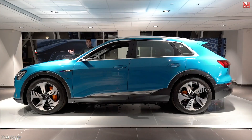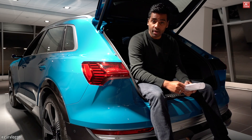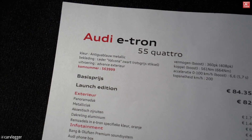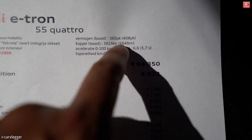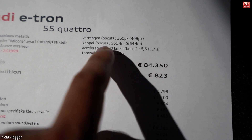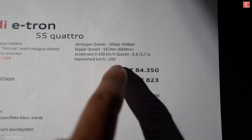Welcome back to a new inside series of this new beautiful blue metallic colored Audi e-tron. Yes, Audi has gone electric. Let's look at the full specs: this is the e-tron 55 Quattro. The paint is called anti-gau blue metallic. It produces 360 horses fully electric, with an overboost function called Boost delivering 408 horses, 561 Newton meters of torque in normal mode, and 664 Newton meters in boost. Acceleration is 6.6 seconds, and 5.7 in boost. Top speed is 200 km/h.